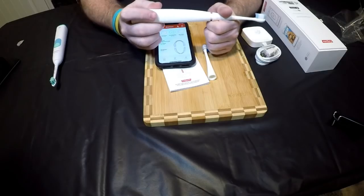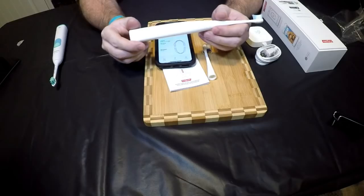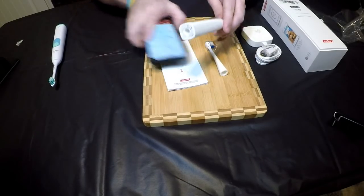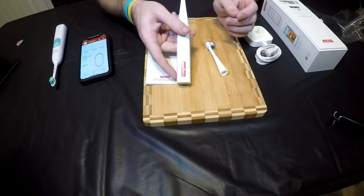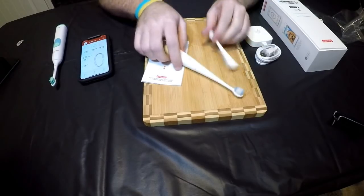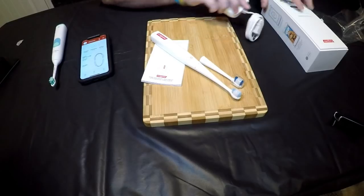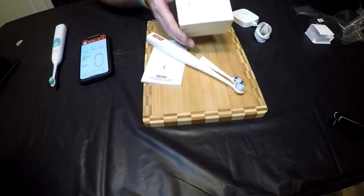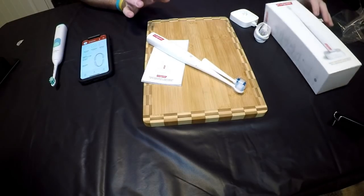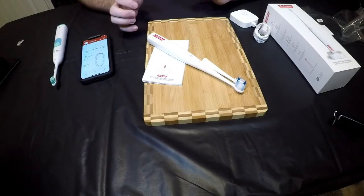If you think it's the right fit for you, by all means go for it. I bought it strictly to do a review. You get the handle, a brush head, a replacement brush head, a charger, and a booklet — all in one box for $99. Right now it's only available through the Apple Store or at Apple locations. Thanks for watching.